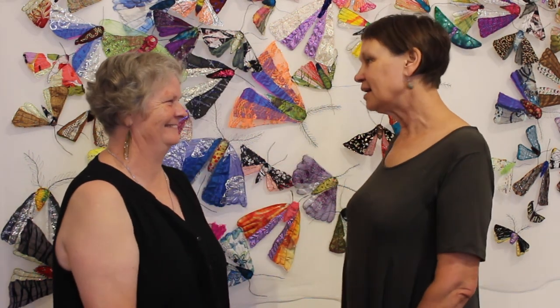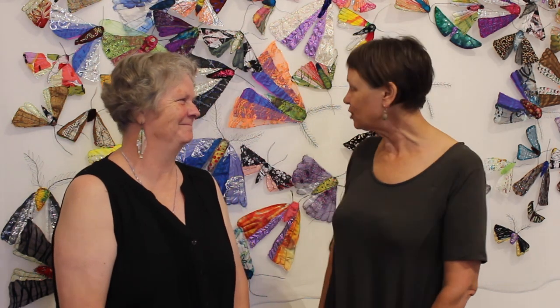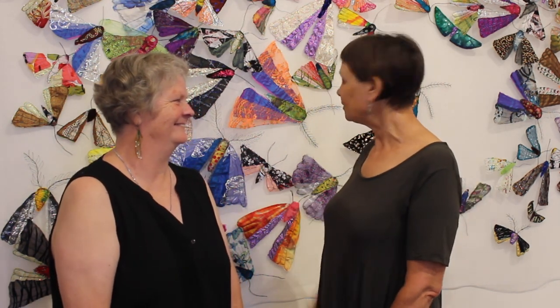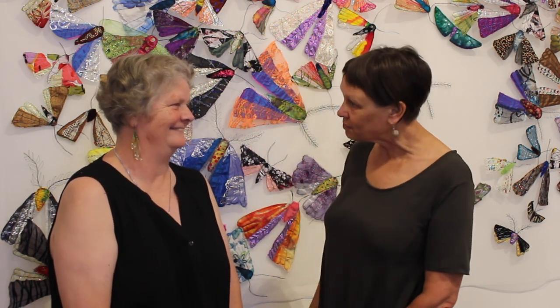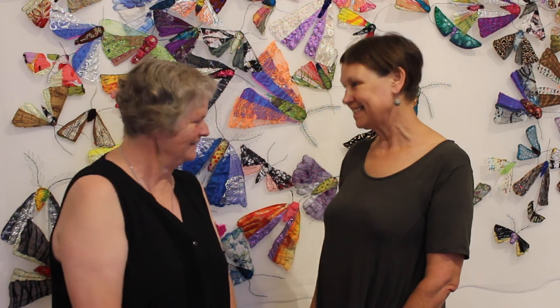Congratulations. I'm delighted to have this gallery full of such beautiful moths. Thank you for the beauty that you've brought, and the lovely eye for detail, and the extraordinary colours that are jumping out of this. So thank you, Jan. Thank you for the opportunity very much.